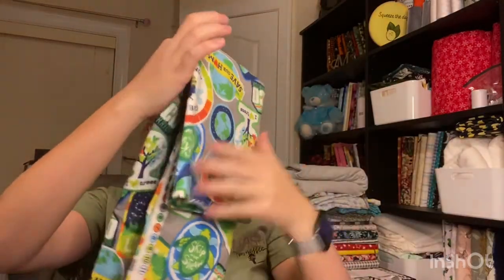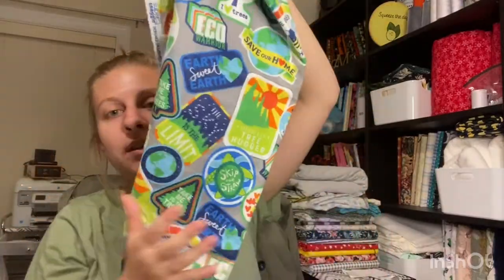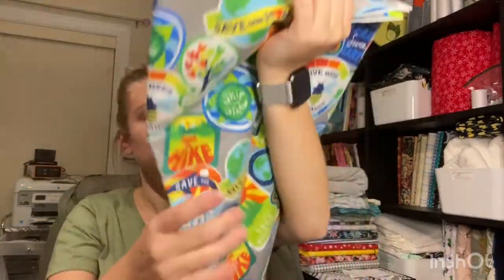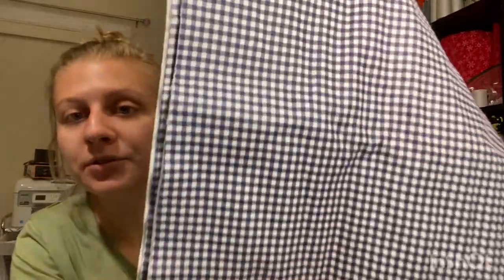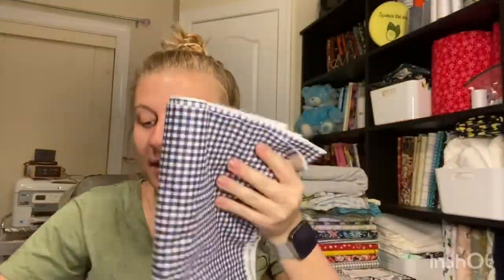And then this is the same concept — both of these I only got enough to make one set. This one says: give bees a chance, eco warrior, earth sweet earth, take me to the trees, save our home — that sort of stuff. So very appropriate for reusable paper towels. Next up is this very neutral blue plaid and this flower one.